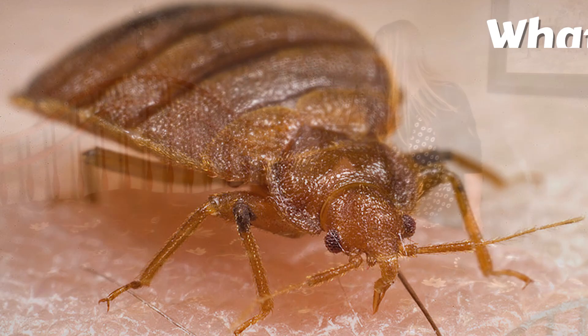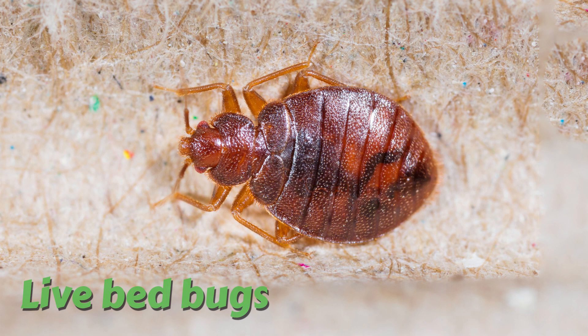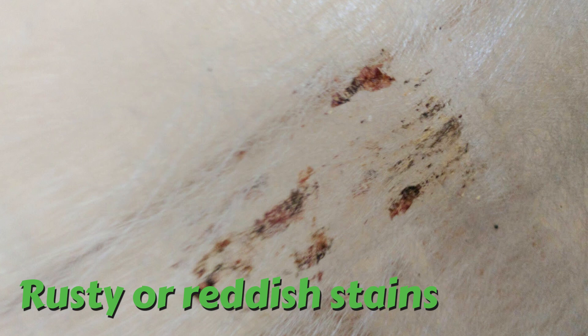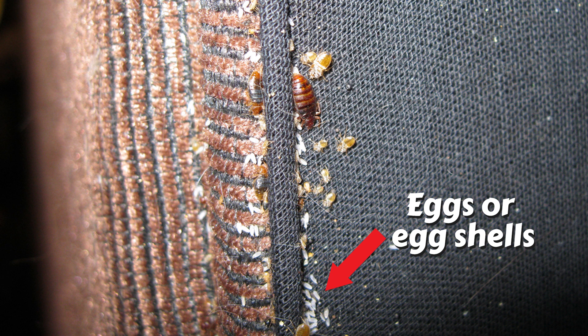What are you looking for? When cleaning or changing bedding, look for live bed bugs, rusty or reddish stains on bed sheets or mattresses caused by bed bugs being crushed, dark pinhead-sized spots which are bed bug excrement and may bleed on the fabric like a marker would, eggs and eggshells which are tiny — about one millimeter — and pale yellow skins that nymphs shed as they grow larger.